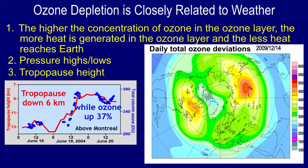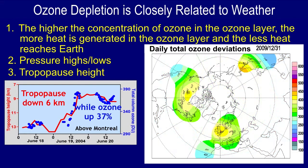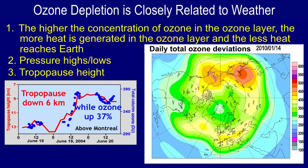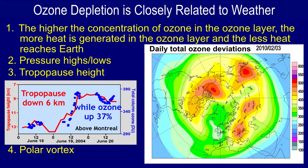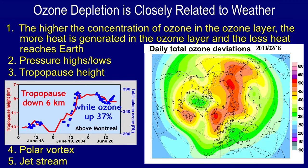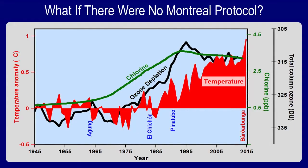Ozone also affects the tropopause height — the boundary between cooling from below and heating from above. In this particular case above Montreal, Canada, the tropopause suddenly dropped 6 kilometers in 12 hours, while ozone suddenly increased 37 percent. Depletion of ozone strengthens the polar vortex and has a big effect on the jet stream, often moving it south, causing it to meander more, causing storms to move more slowly, and ushering pockets of cold air down into mid-latitudes.